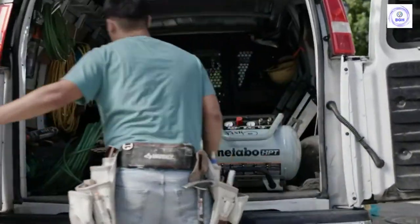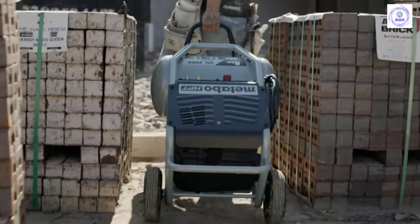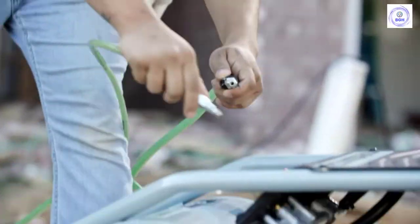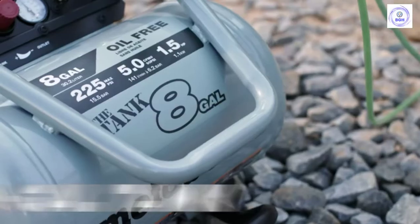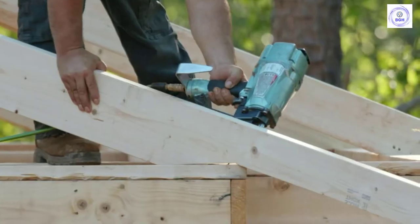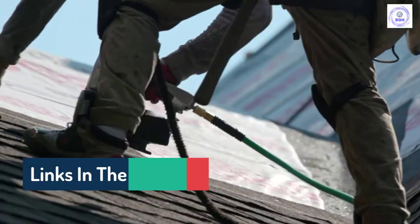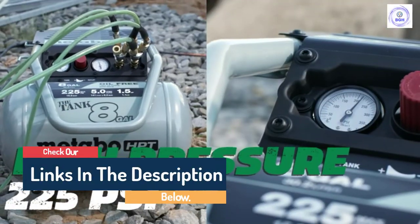Hello guys, today in this video we are going to help you find out the best portable air compressors on the market. I made this list based on my personal opinion and I tried to list them based on their quality, durability, customer reviews, and more. If you want to see their price and find out more information about them, you can check our links in the description below.